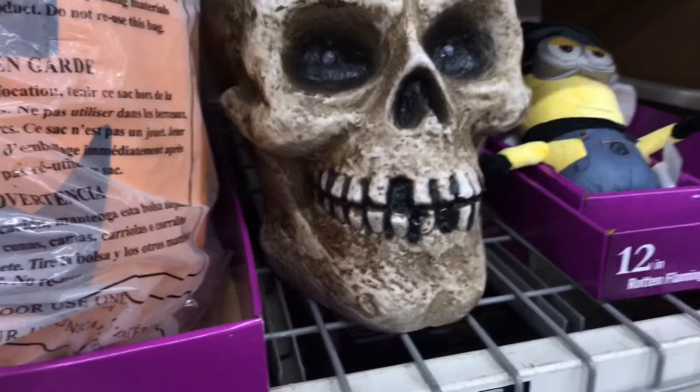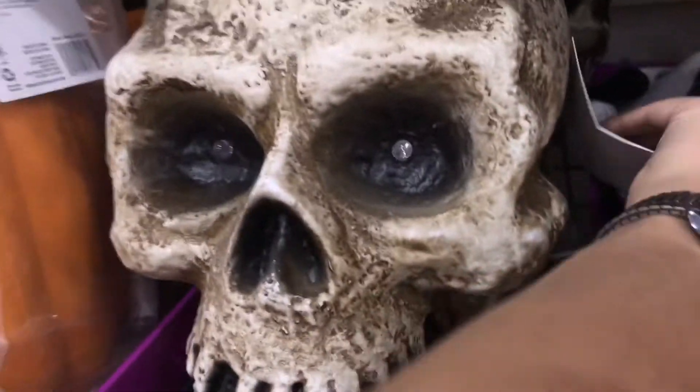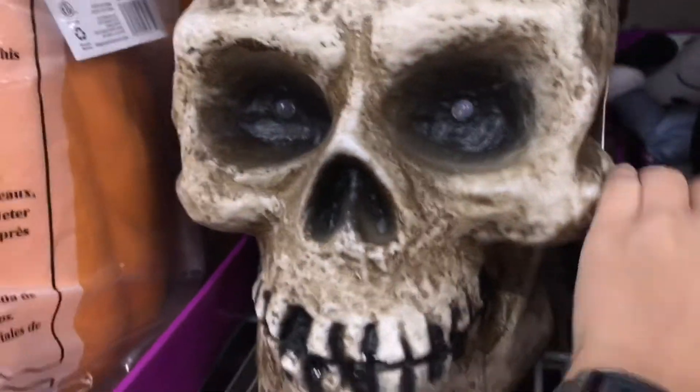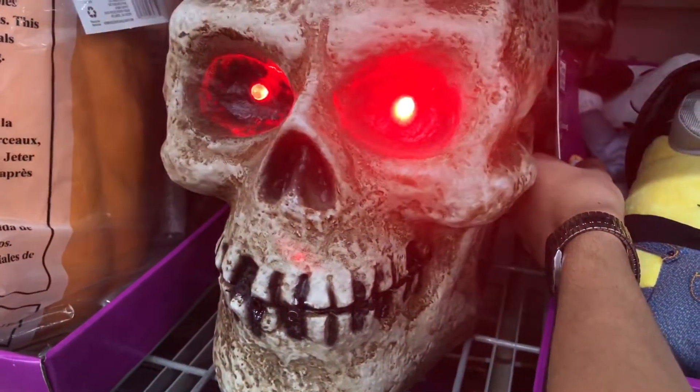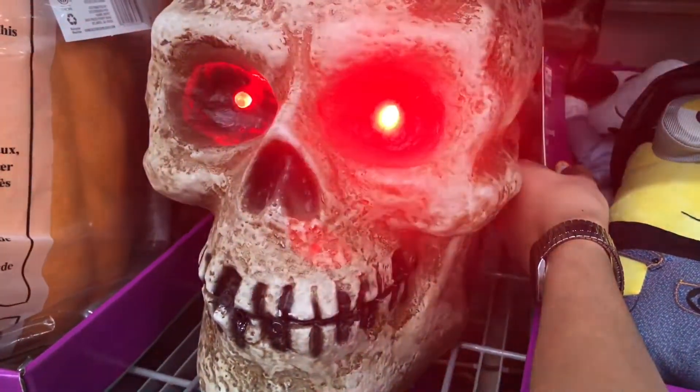I don't think this is the same. Sadly they've sold most of their stuff. They don't have the 12-foot skeleton, they don't have the jack-in-the-box — they're pretty sold out of a lot of stuff.